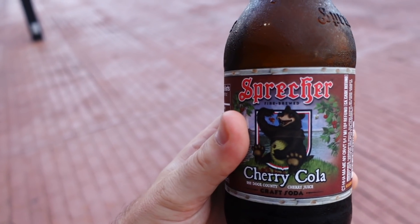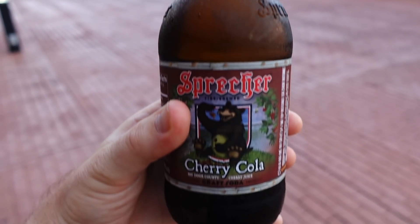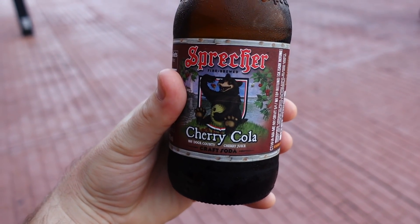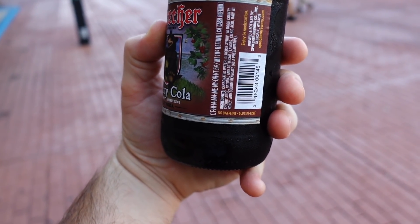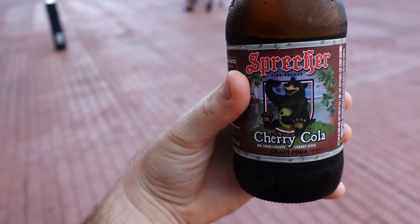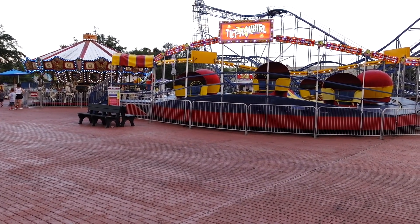Whoa! That tastes like a cherry icy — it tastes like a cherry Coke icy. That's pretty good. This is my dessert for the evening, just doing it in drink form. Not bad. There's no caffeine in this by the way, which is good, but this is definitely a sipping cherry cola. What a quiet evening at Old Town.